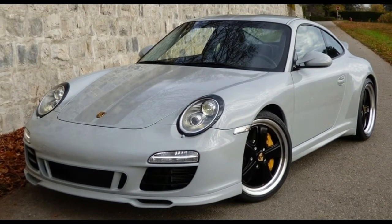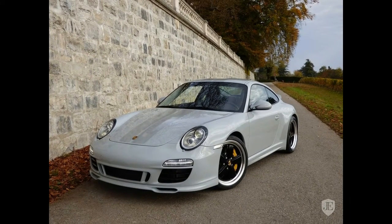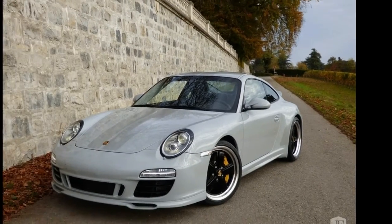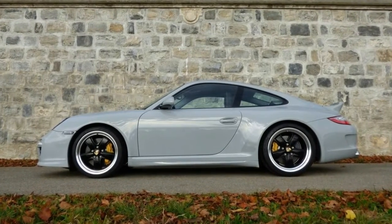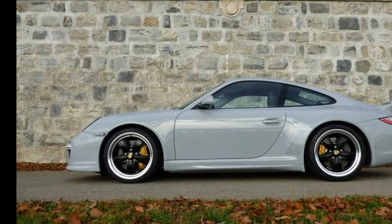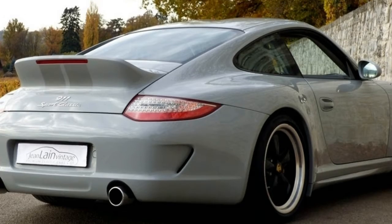Classically inspired 911s are becoming a big deal with Porsche fans. To satisfy those tastes, Porsche created the 911 R, the GT3 Touring, and the latest Carrera T — but before any of those, there was the Sport Classic. Based on the 997-generation Carrera S, the 911 Sport Classic debuted at the 2009 Frankfurt Motor Show packed with retro cues.